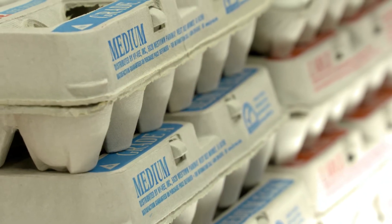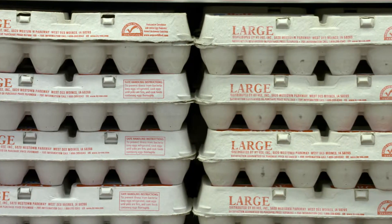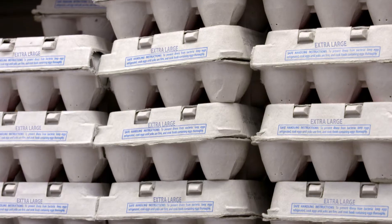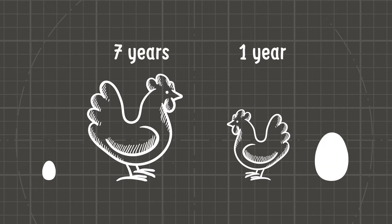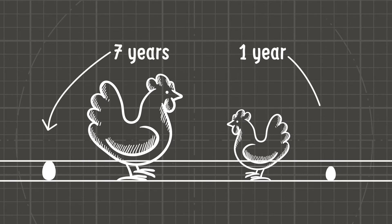Eggs come in different sizes, such as medium, large, and extra large. Egg size has a lot to do with the hen that laid the egg — whether she's a bigger bird or smaller, young or older, her personal traits help determine egg size.